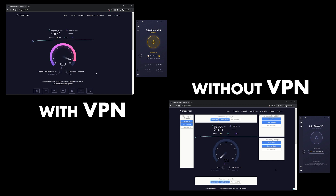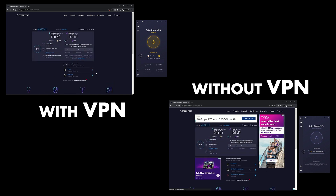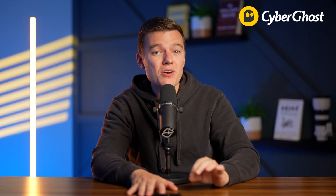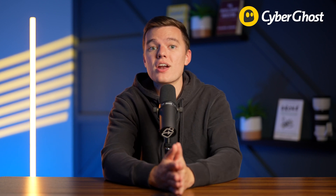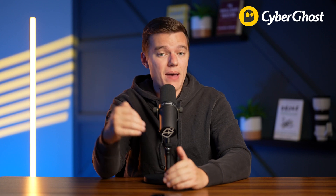The best performing servers in my tests were the ones in the US, Europe, and South America, but other servers like the Middle East and Australia also had very decent speeds. I didn't experience any buffering while streaming 4K videos even with CyberGhost servers that are far from my real location. And since CyberGhost does not throttle your speeds or have bandwidth limits, you can even play data-intensive games like League of Legends smoothly and download large files without any interruptions or hitting data caps.